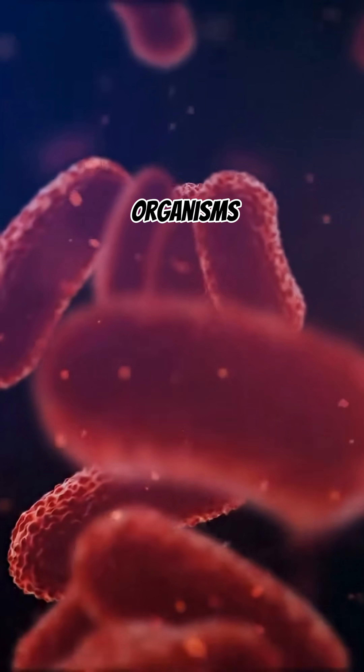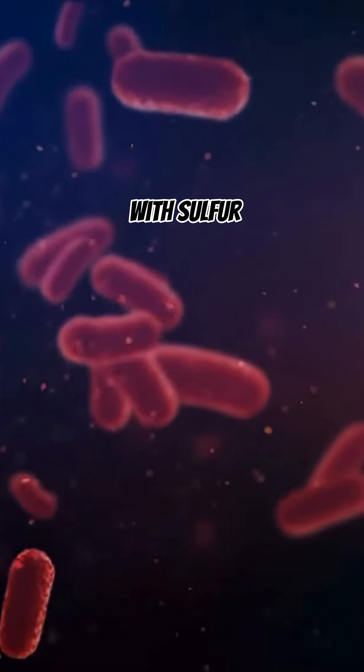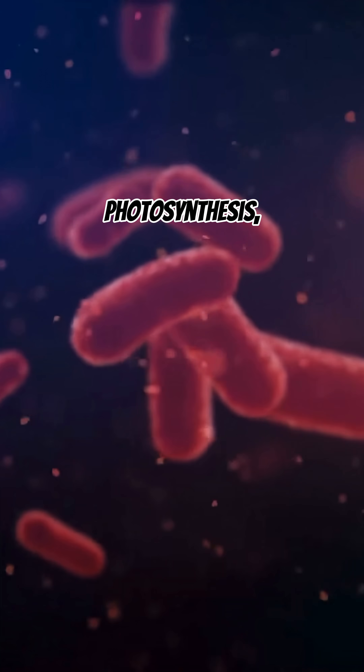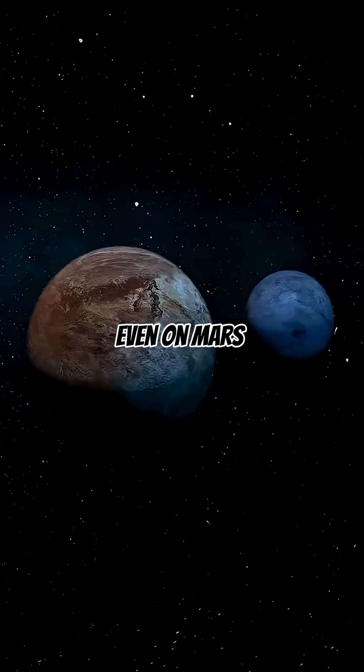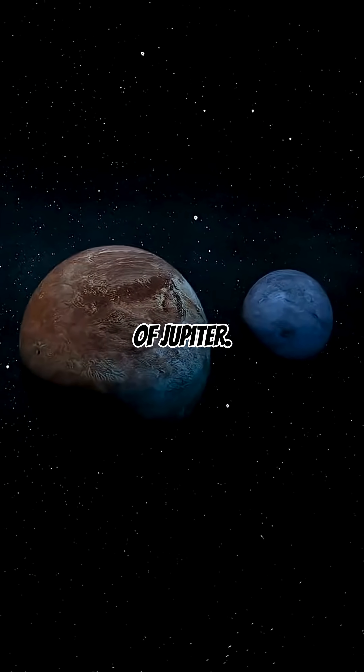These tiny organisms rely on chemical reactions with sulfur and iron instead of photosynthesis, giving scientists clues about how life might exist in extreme places, even on Mars or the icy moons of Jupiter.